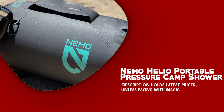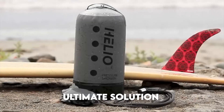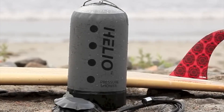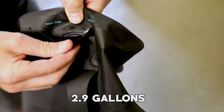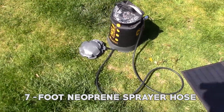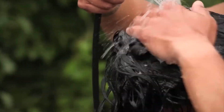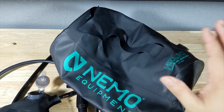Nemo Helio Portable Pressure Camp Shower. The Nemo Helio Portable Pressure Camp Shower is the ultimate solution to maintaining personal hygiene and staying refreshed during your outdoor adventure. One of the key features is its generous capacity of 2.9 gallons or 11 liters, ensuring you have an ample supply of water for your cleaning needs. The 7-foot neoprene sprayer hose paired with the spray nozzle provides the perfect length to hold overhead for a refreshing shower or reach those challenging angles.